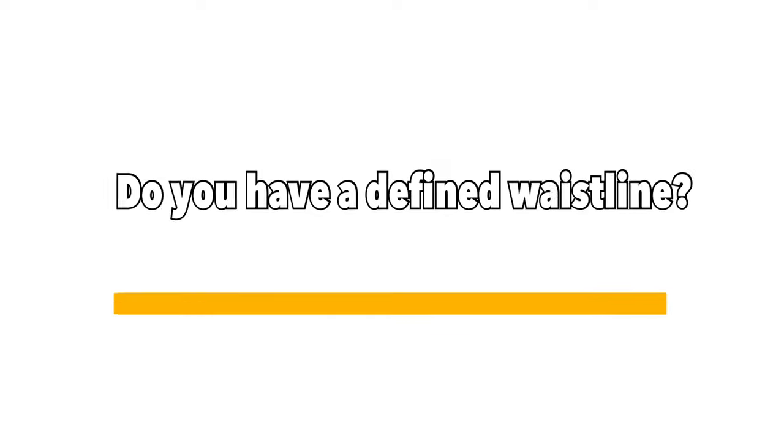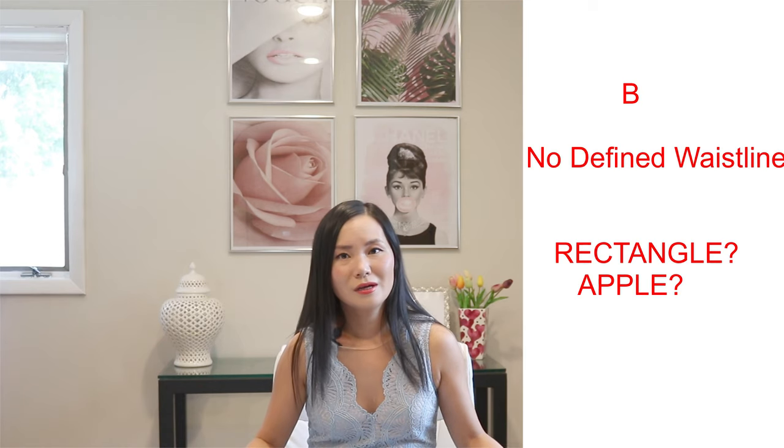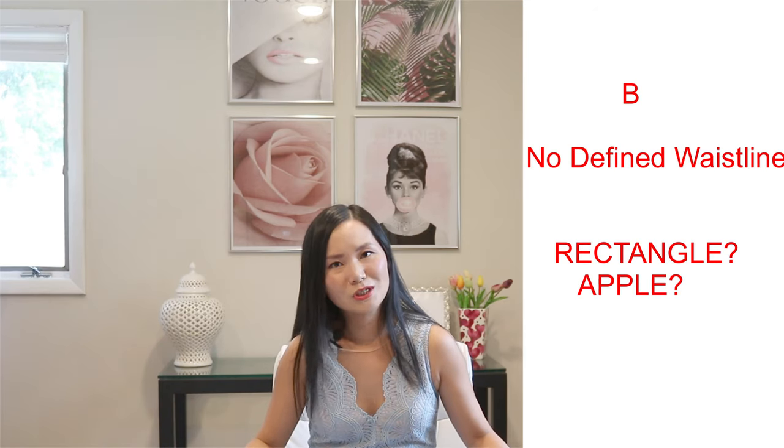Now let's move on to question number two: do you have a defined waistline? If this is too obvious to you and you're thinking, how can someone not have a defined waistline, then you are most likely an hourglass shape. If you know what I'm talking about because you don't have a naturally defined waistline, then you are either a rectangle or an apple shape.